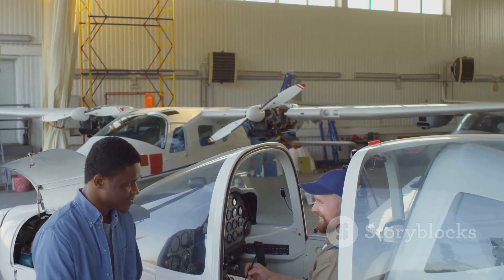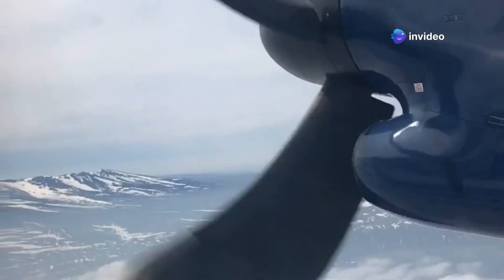Decades of service have proven its durability and efficiency. It's a reliable, versatile aircraft.